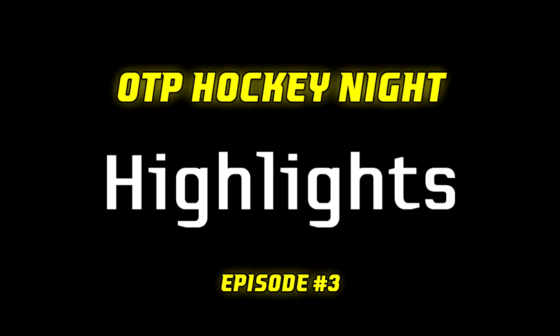How's it going boys? Johnny Superb Man here bringing you episode number three of OTP Hockey Night. We had a bunch of great highlights for this one, some nice little dangles, so let's stop wasting time and let's start this countdown.